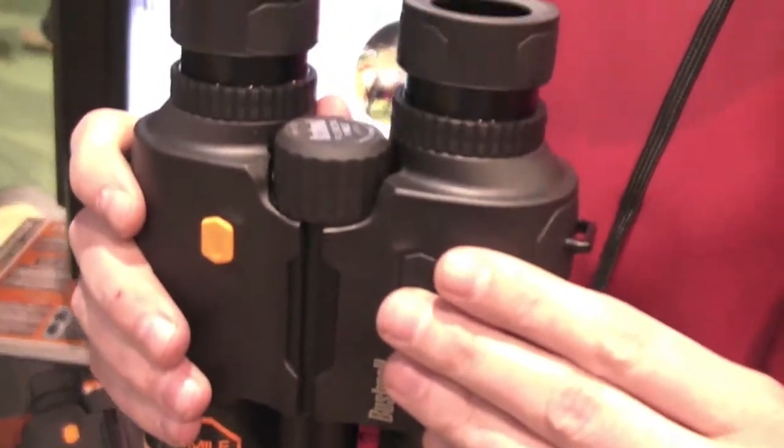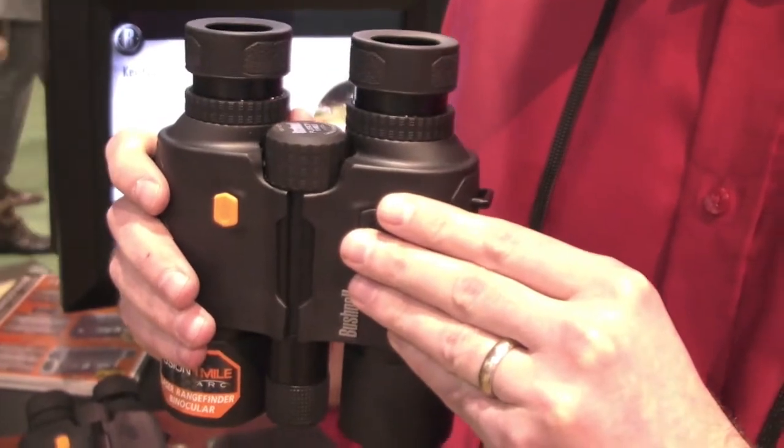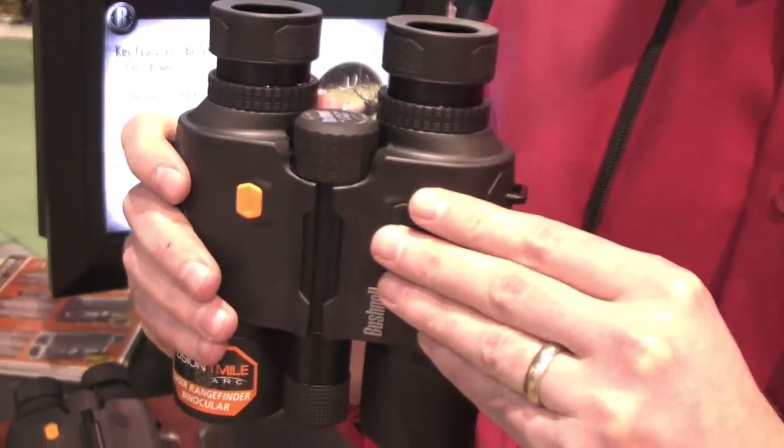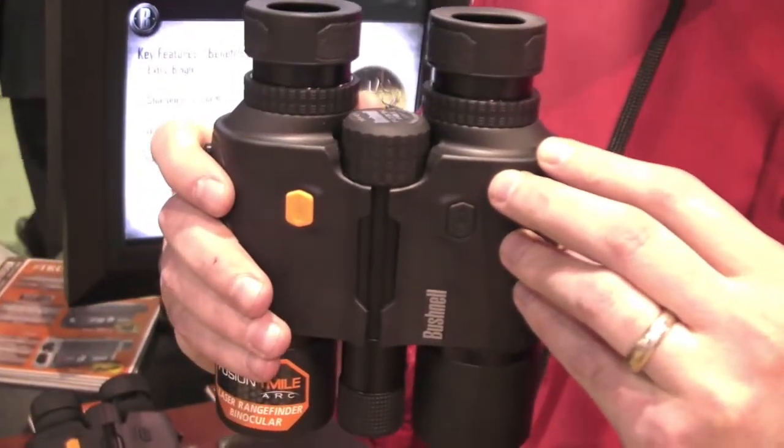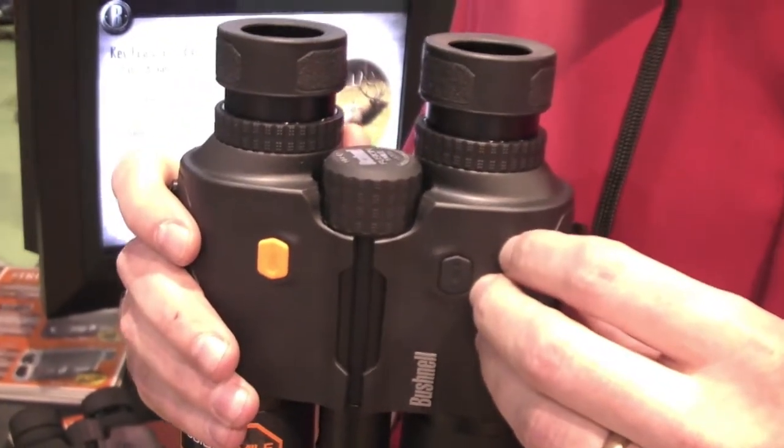We also included our patented angle range compensation technology for this product. For the bow hunter, we provide true horizontal distance out to 99 yards. For the rifle hunter, we provide bullet drop holdover data output in inches, MOA, or mils.